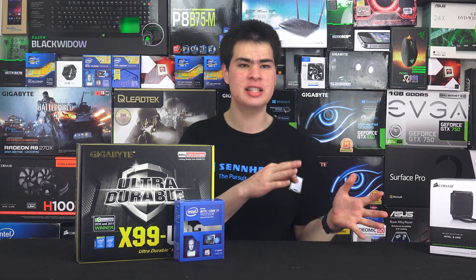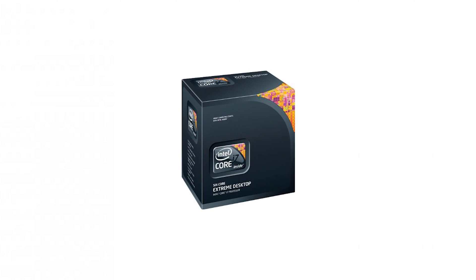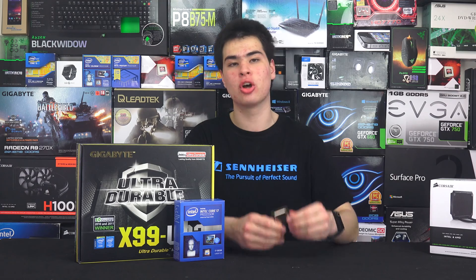Both of these chips are on paper fairly similar but also fairly different. Both feature 6 cores and 12 threads and a fairly similar clock speed — and well, that's kind of it. The older i7-980X runs at 3.3GHz with a boost of up to 3.6GHz and can support 24GB of DDR3 RAM. It's built on the 32nm process using socket 1366, which back in its day was a fairly beefy socket. The overclocks are fairly good — I managed to get this running at 4.7GHz happily with no problems.